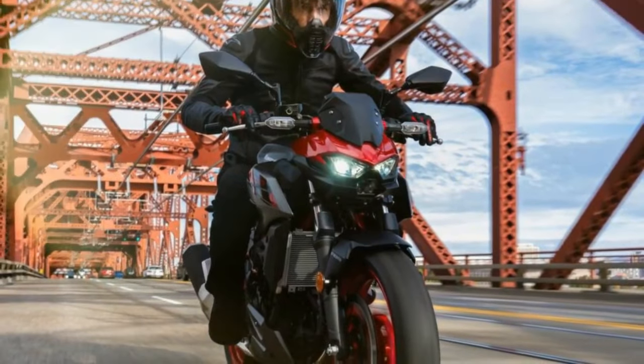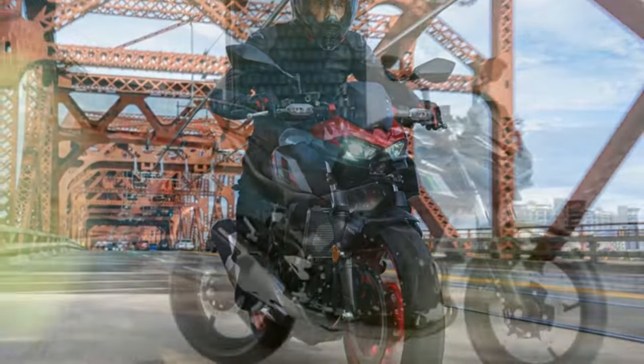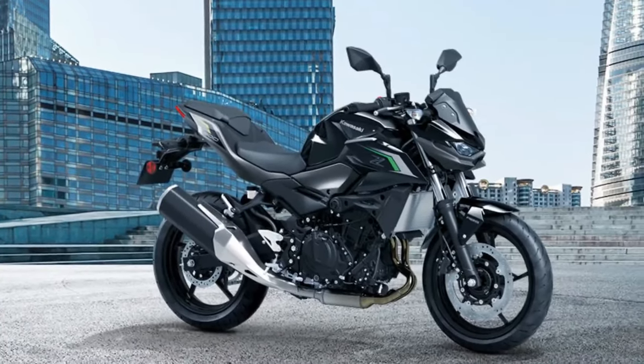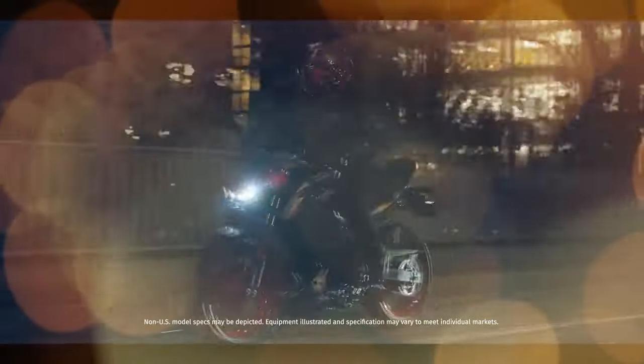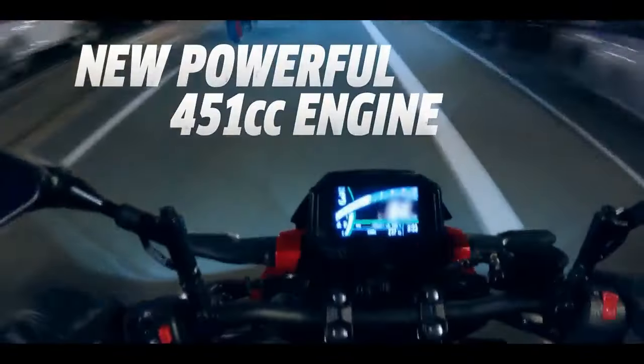Sporting refreshed Sugomi styling, including redesigned bodywork, a larger tank, LED lighting, and an updated LCD display, the Z500 commands attention on the road. Available in two versions — the base model and the SE model — the Z500 caters to different preferences and budgets, with both featuring ABS as standard.